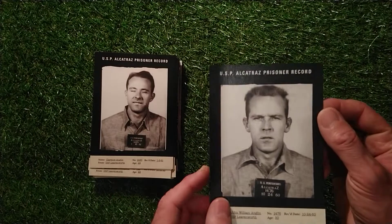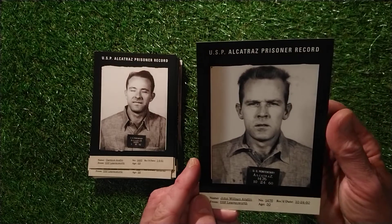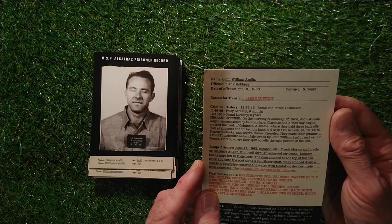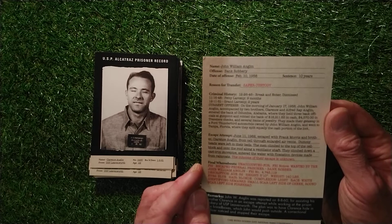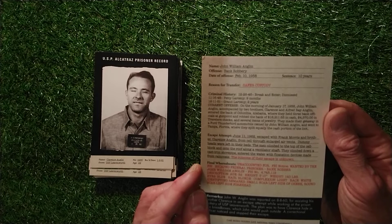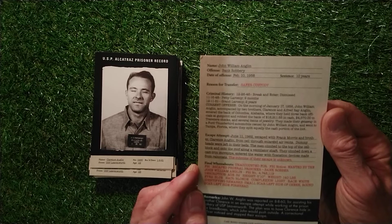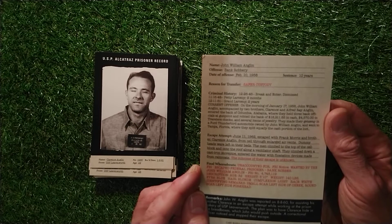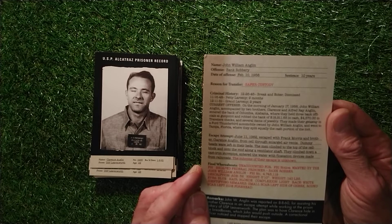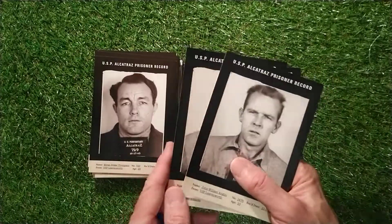And then we've got John William Angling, 1,476 - sentenced to 10 years, unaccounted for. FBI notice: wanted by the FBI, escaped federal prisoner, bank robber. Description: aged 32, height 5'10", weight 140 pounds, blue eyes, blonde hair, complexion light, race white. Identifying marks: small scar on the left side of the cheek, round scar on the left side of the forehead. So these ones all tried to escape - if I remember rightly - and they were never found again.